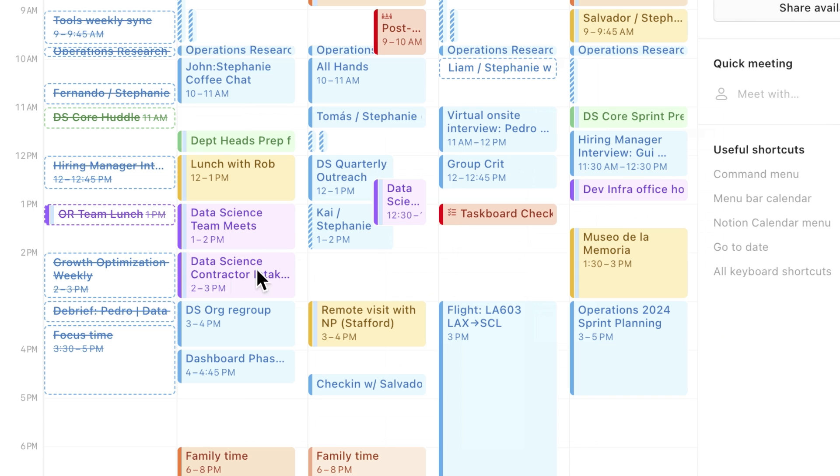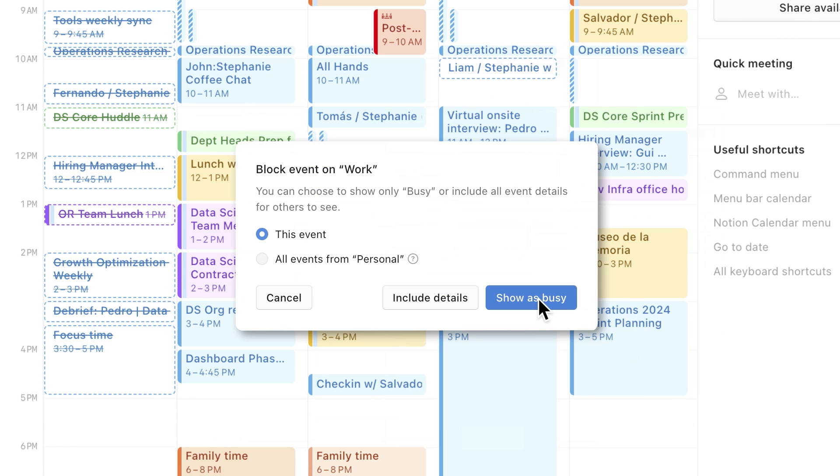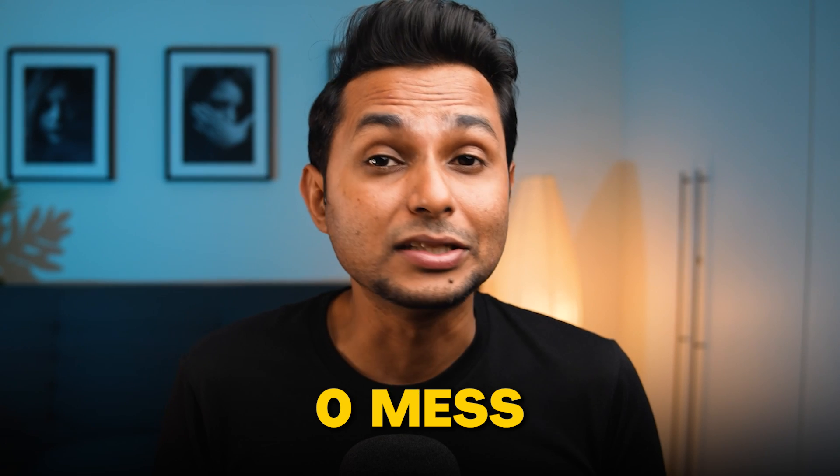Number two: Transparent Availability. Imagine a high-paying client has booked a call with you but later you realize you're not available at that time. Rescheduling might sound unprofessional and the client might change their mind. So to avoid such situations, Notion Calendar gives space for transparent availability — you can share your slots when you are free, and your team and clients can book a suitable time. This ensures zero clashes and zero mess.